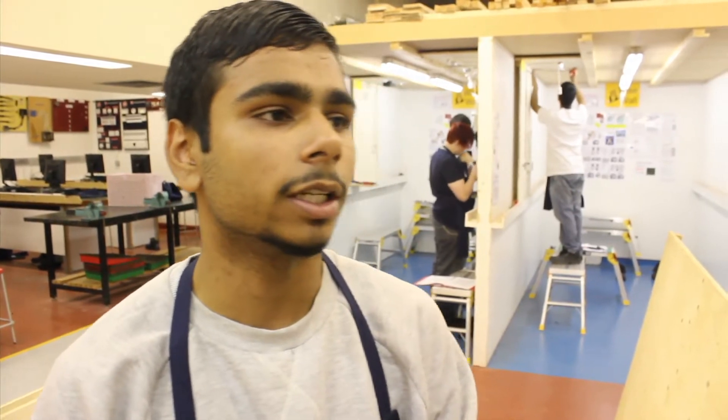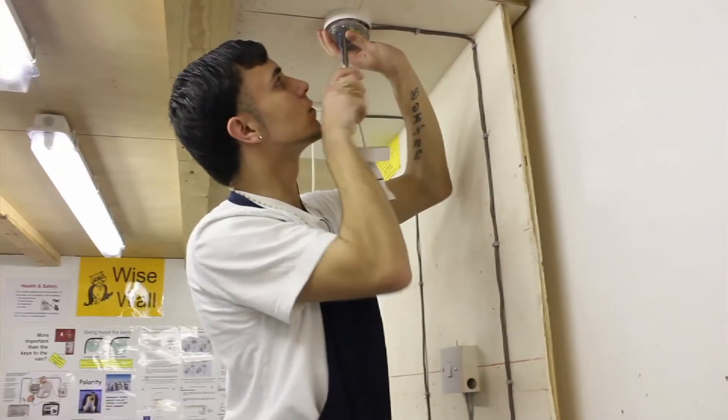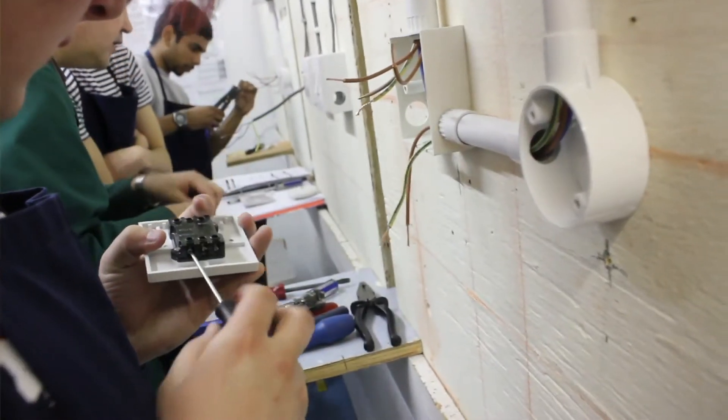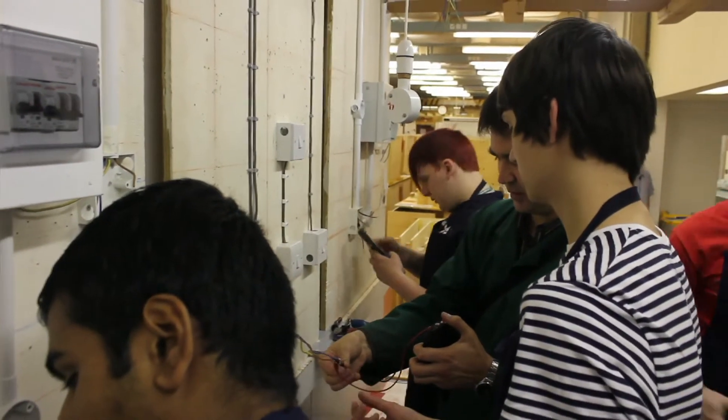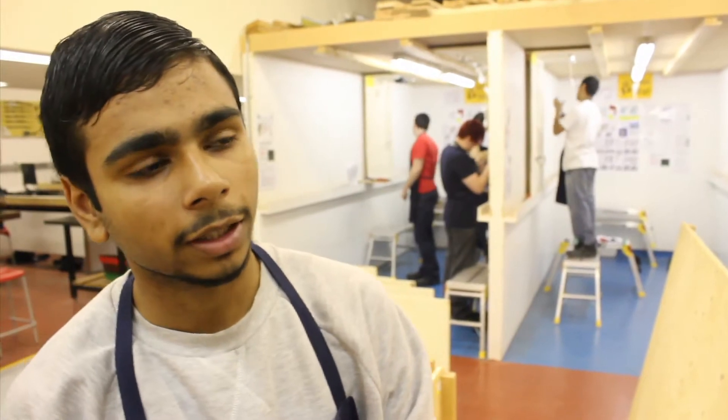My name is Akhtar and I'm doing electrical installation level two. Solution College gives you the full experience for a full level two — it's more practical-based with only a small bit of writing. You're better off here than anywhere else.